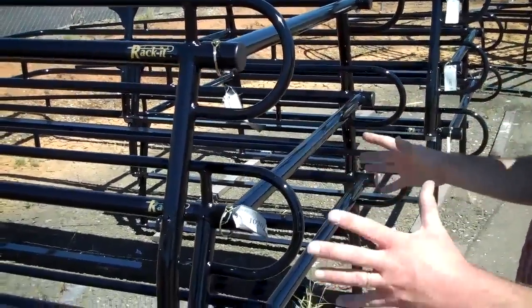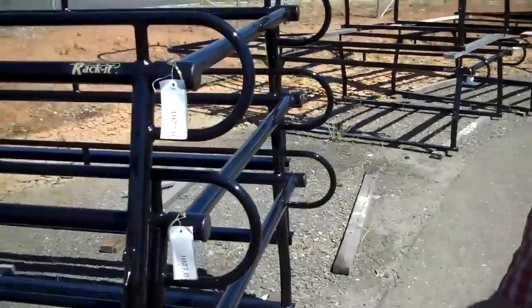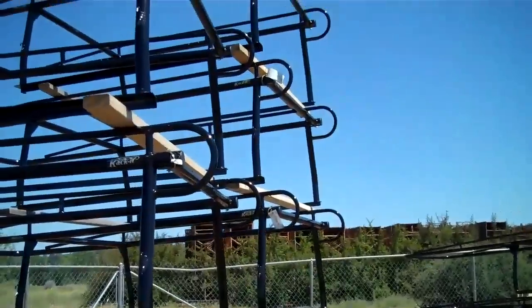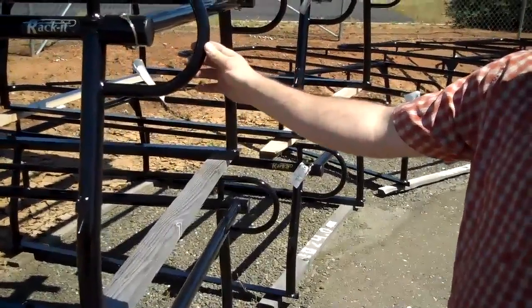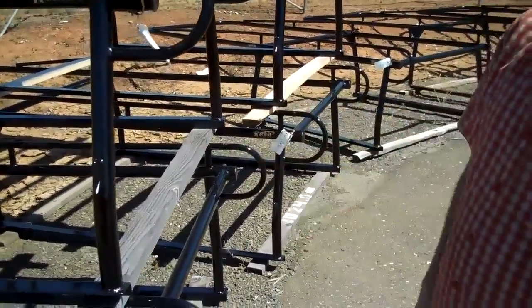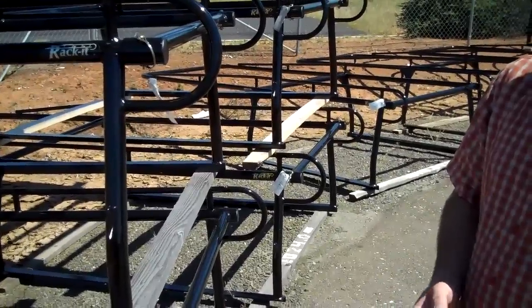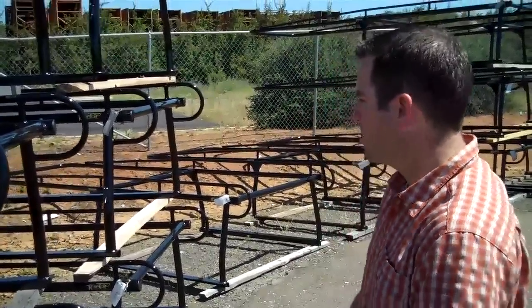Everything is kind of organized based on the manufacturer of the vehicle and we try to do it in a systematic way, so if anyone comes out here looking for a rack they can find it quickly and easily. Getting in here now to smaller racks — these are for mini and midsize vehicles, mostly mini trucks. What I mean by mini is your Ford Ranger, your Chevy Colorados, S10s, Dodge Dakotas — those smaller vehicles.